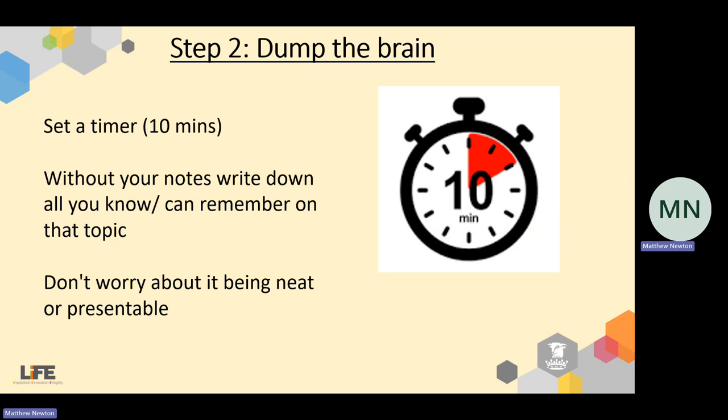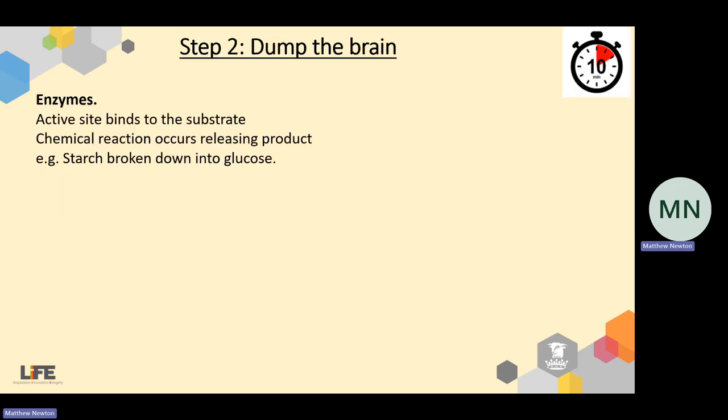Once you've chosen the topic area, quite literally just dump all of your knowledge about that topic onto the paper. Set a timer and be really brutal with it — use a stopwatch or an alarm on your watch. Without your notes, write down everything you can remember. Don't worry about it being neat or presentable; it's not marked work, it's not being submitted for assessment. It's just your incoherent ramblings — but as accurate and as much as you can possibly write down.